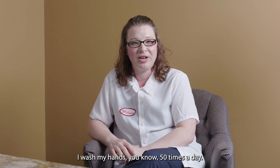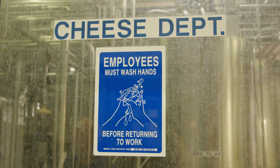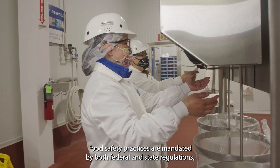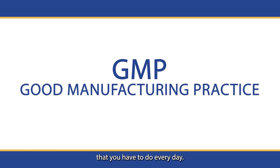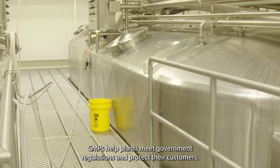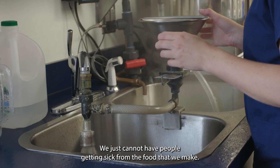Melissa Myers is a cheese vat operator and cheese packager, and her hands are very clean. "I wash my hands 50 times a day, I swear." It's more of a safety thing than anything. Food safety practices are mandated by both federal and state regulations, and each dairy processing plant creates protocols, sometimes called GMPs. GMP is a good manufacturing practice that we have to do every day. GMPs help plants meet government regulations and protect their customers. You definitely want to make sure everything going out the door is the best quality it can be, and it's safe for everybody. We just cannot have people getting sick from the food that we make — it just cannot happen.